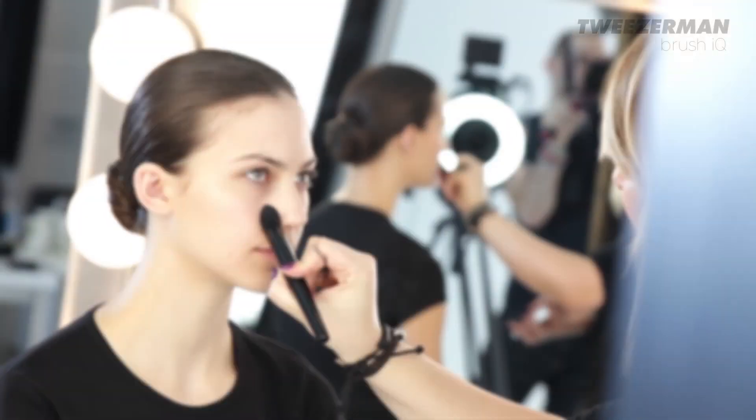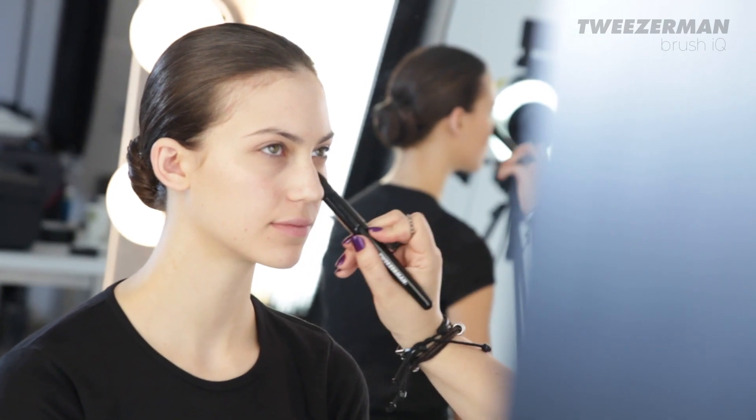The key to a flawless look is using the right tools that will blend and apply your makeup beautifully and create a second skin.